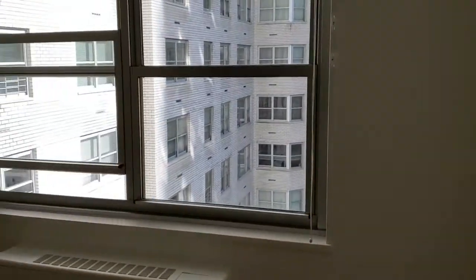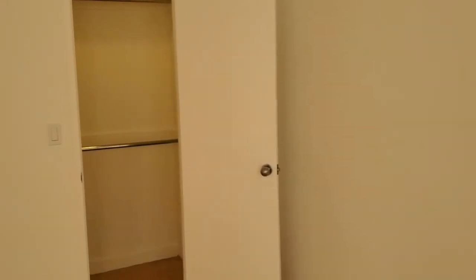The master bedroom has an ensuite bathroom, two closets including a walk-in, and plenty of wall space giving options for various furniture arrangements.